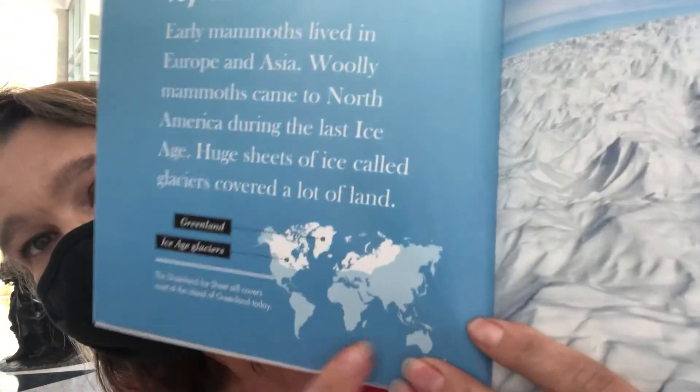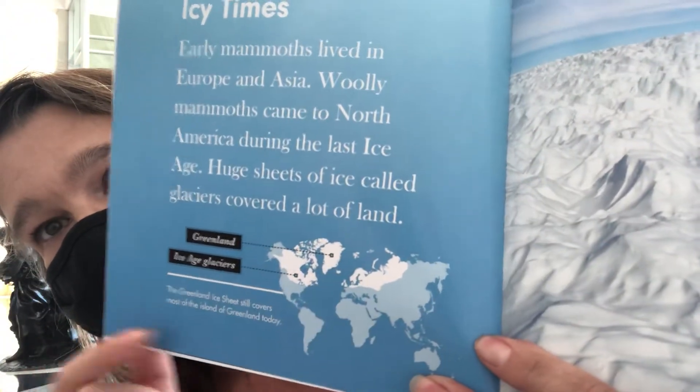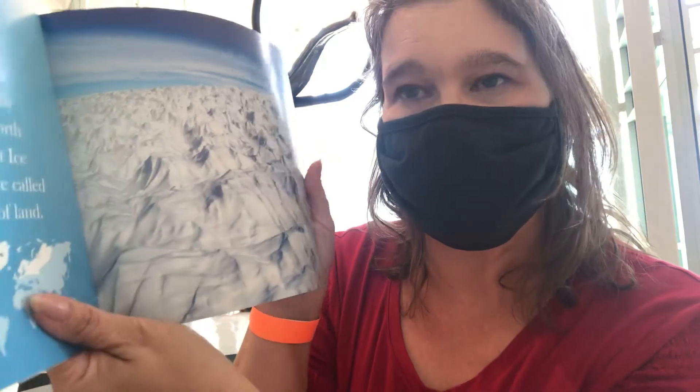There's a map that shows where the glaciers were. It says the Greenland ice sheet still covers most of the island of Greenland today.